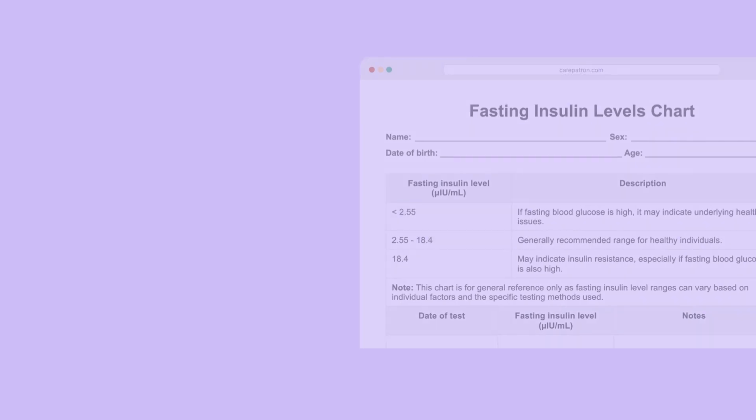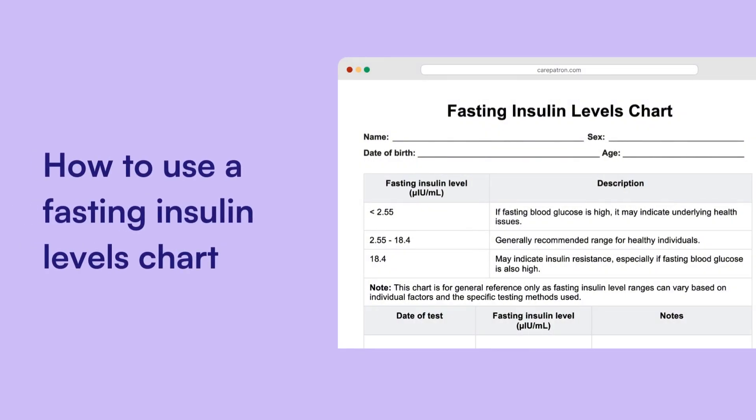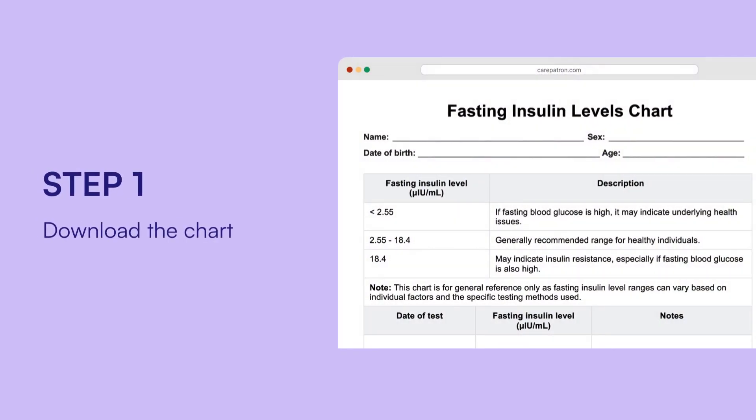For healthcare practitioners, a fasting insulin levels chart helps assess and monitor insulin levels. Here's how it works. Download the chart: you can easily download this template for professional use by clicking on the link in the description, which will take you to our template article.